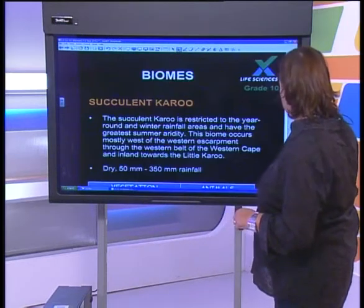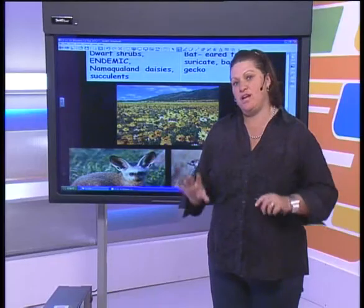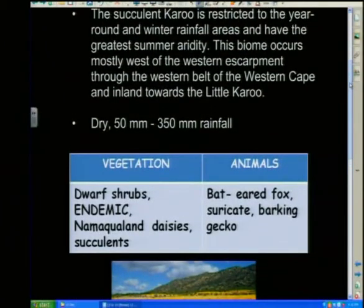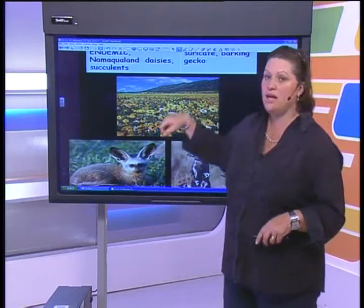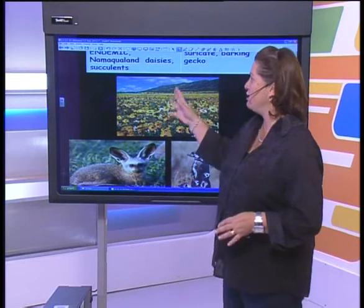When we look at the succulent Karoo, our big tourist attraction there is going to be our Namaqualand daisies. They have a bit of winter rainfall — not too much rain, it's very dry — but that winter rainfall brings about the most awesome, beautiful carpet of daisies that brings a lot of tourists into that area along the Western Cape route. They only flower for a couple of weeks, then they die and it's all dry again. Other plants that are there are going to be your vygieas.